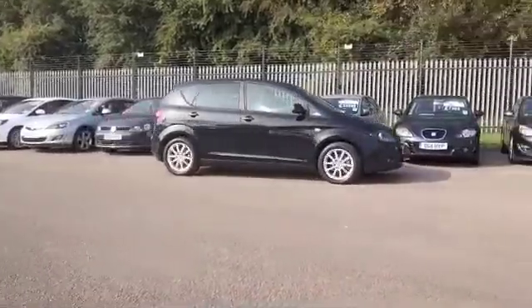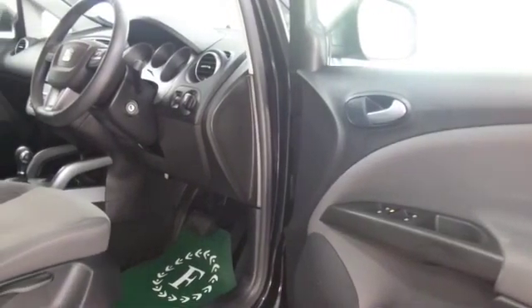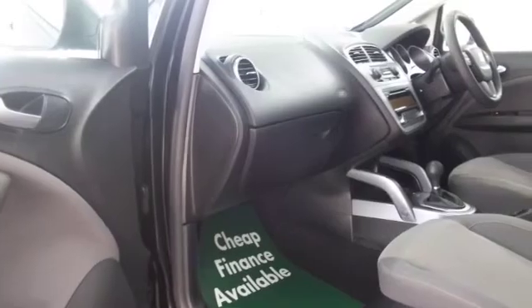Now, if you want to part-ex your own car, that's no problem. Bring it on down and we'll give you an instant valuation. I think you might fancy a test drive of this car, and that's no problem.